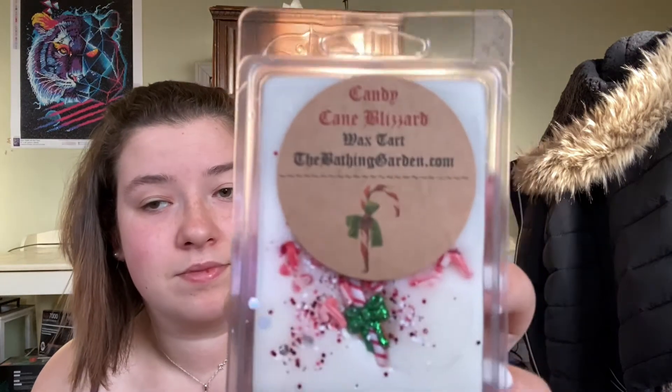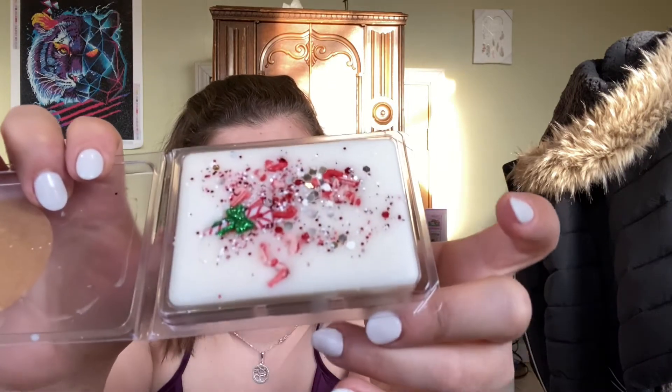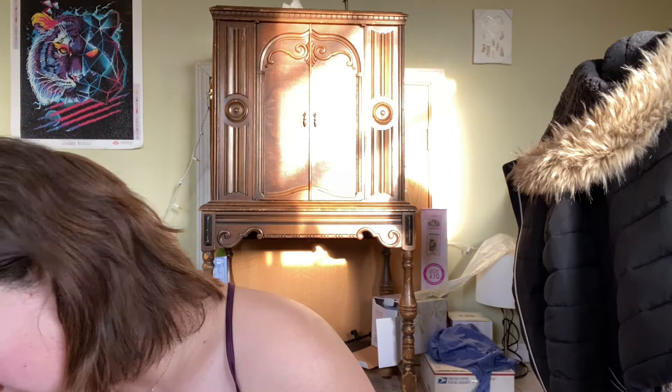This one is Candy Cane Blizzard — beautiful white color. I like this one, it's alright, it's not my favorite but I'll melt it. She fills her wax all the way up to the top which is nice to know.